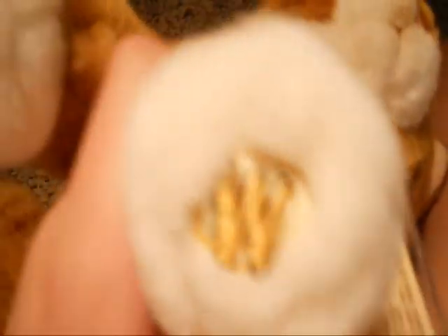Its back legs are a little funny looking — they're kind of fatter. And there's its W — it's the Webkinz signature.